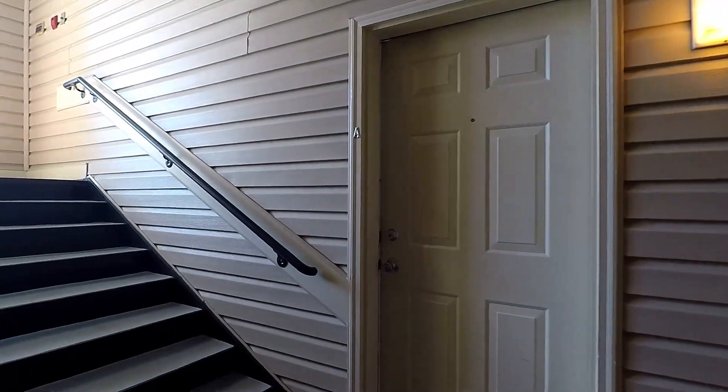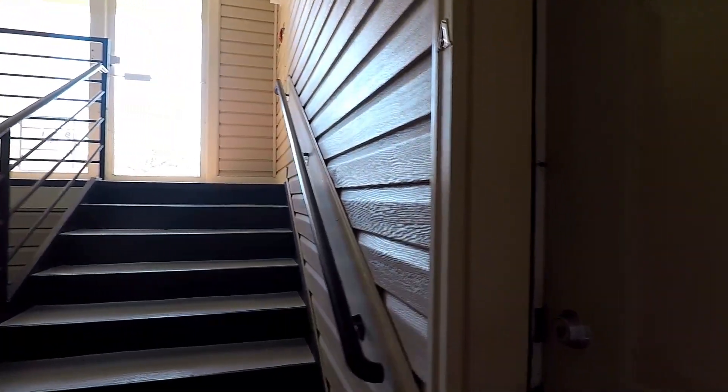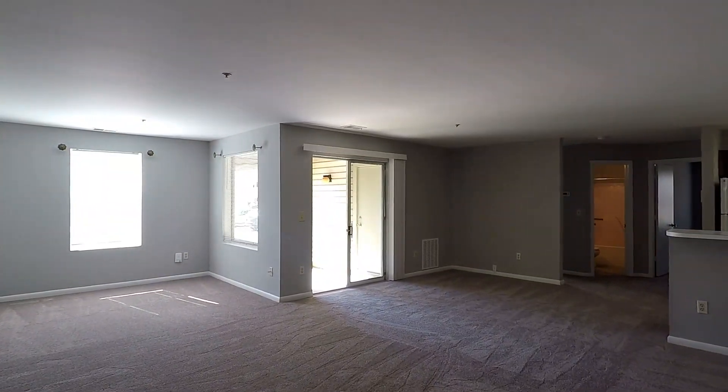Welcome! We're here at 20A Hearthstone Court, a fantastic ground-level condo with two bedrooms and two baths here in Annapolis Overlook.